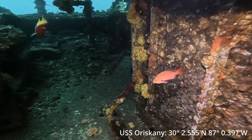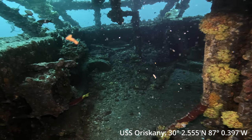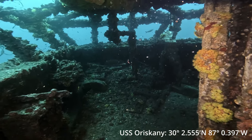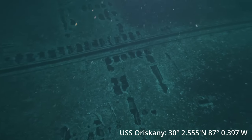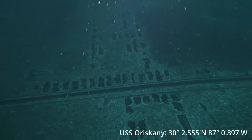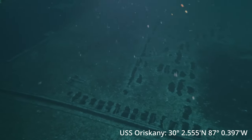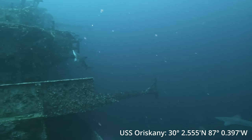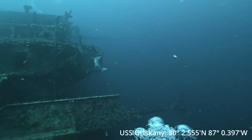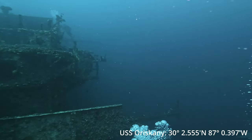This is going right inside the control tower. I thought about swimming in just a little bit more, but there's quite a bit of stuff hanging down from the ceiling — fishing line and entrapments. There's a final shot of the flight deck and a nice one of our little sandbar friends. Until next time, keep blowing bubbles.